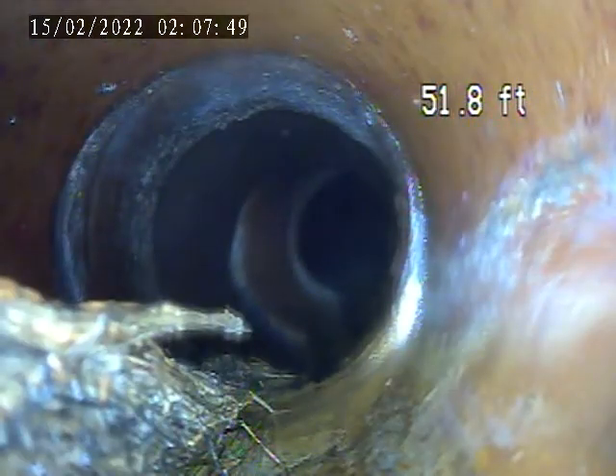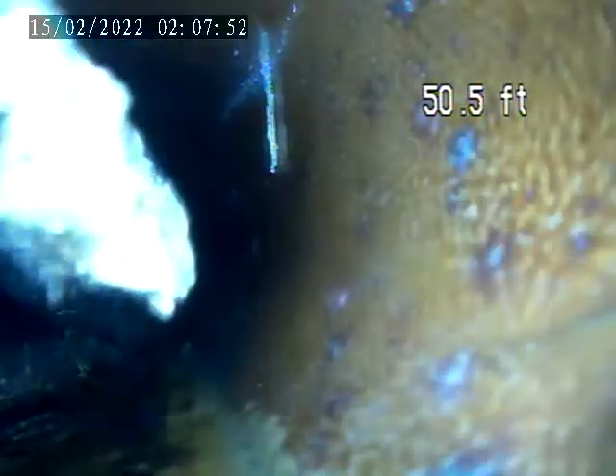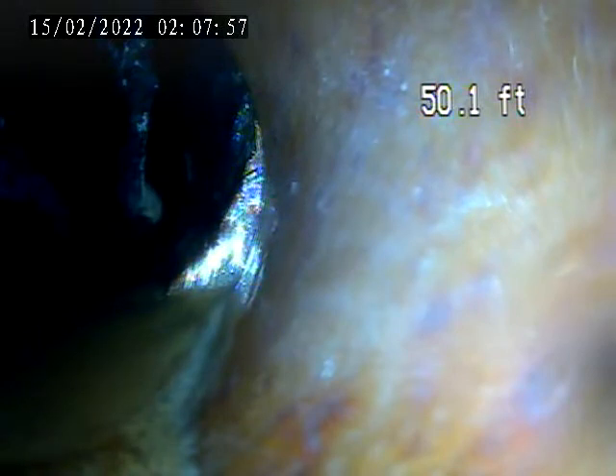Some root intrusion here at 52 feet, along with what is inside the house — a larger section of root growing in that pipe. Let's see where it comes in here, at about 50 feet.